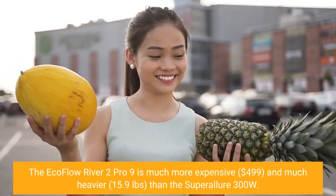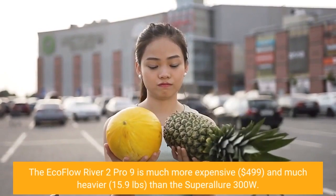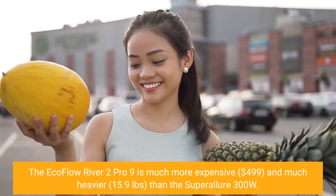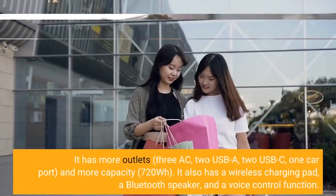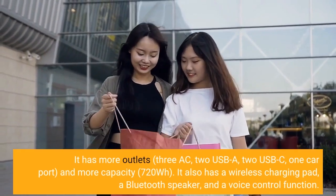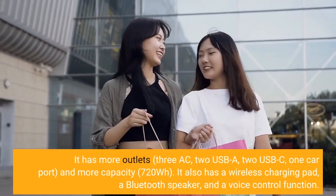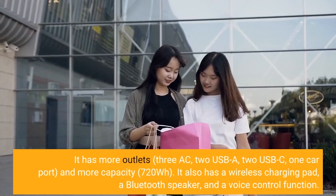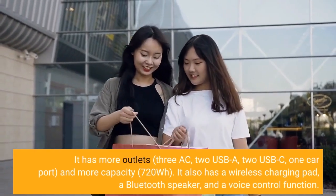The EcoFlow River 2 Pro is much more expensive at $499 and much heavier at 15.9 lbs than the Super Allure 300W. It has more outlets — three AC, two USB-A, two USB-C, one car port — and more capacity at 720Wh. It also has a wireless charging pad, a Bluetooth speaker, and a voice control function.